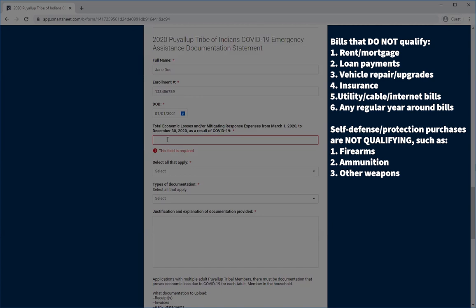When doing the total calculations, please remember that all of these costs must be because of COVID-19. For instance, any regular year-round bills such as rent, mortgage, loans, vehicle repairs and upgrades, insurance, utility, cable, and internet bills are not qualifying. Self-defense and protection items such as firearms and ammunition are also not qualifying.